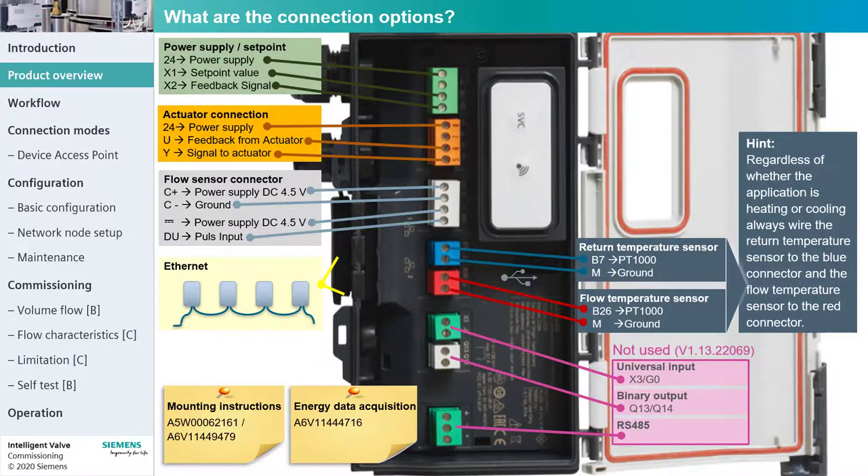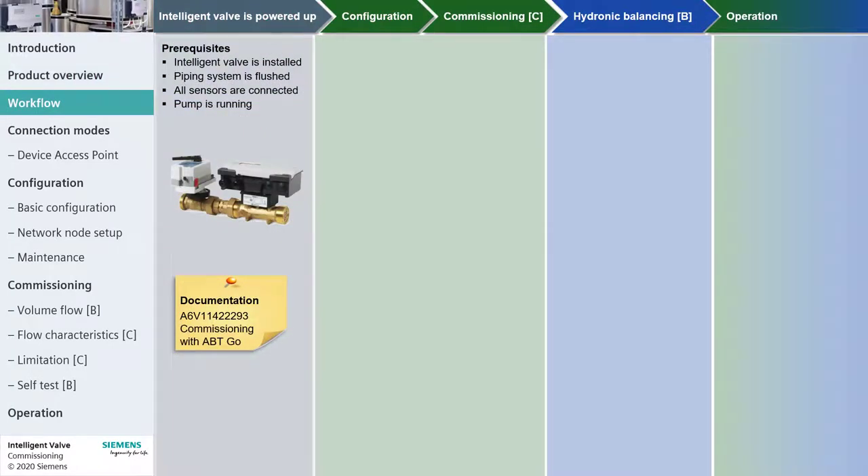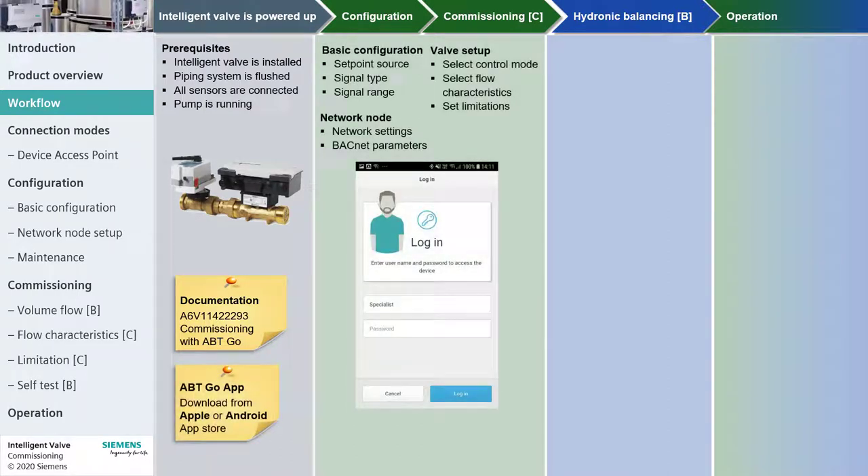Let's look at the steps to commission an Intelligent Valve. Once the Intelligent Valve has been installed and powered up, it automatically detects the flow sensor and actuator. To configure and commission the Intelligent Valve, establish a connection to the controller and log in with the user specialist.